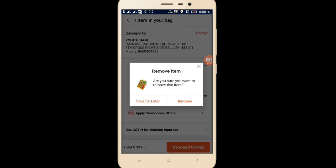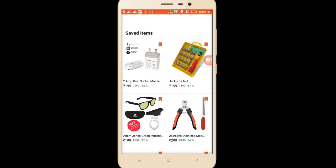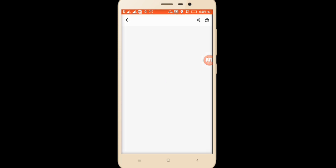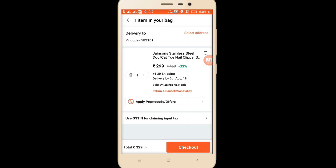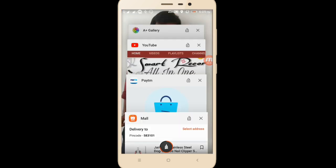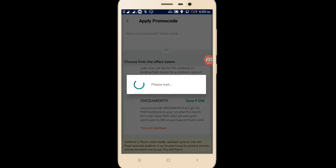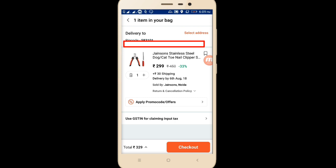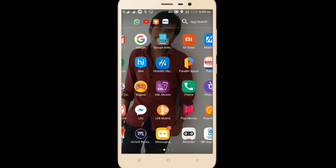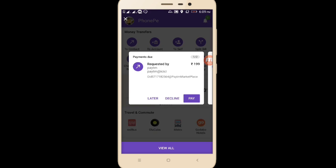I'll go back again and delete this item from the cart. Then I'll go to Paytm Mall again where I have selected a few more items I need. I see a nail cutter for 2.99 — I'll buy it. Going back to my Paytm app in the cart, I'll apply the promo code 'once a month.' Note: the minimum order is now 399 or more — previously it was 299 but now it's 399 or more.